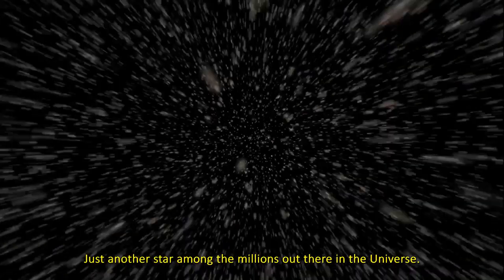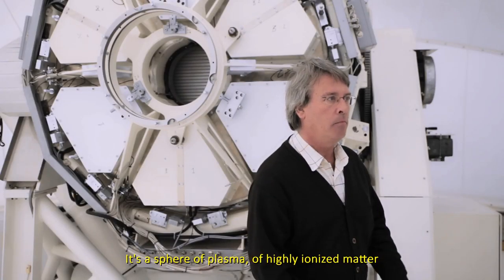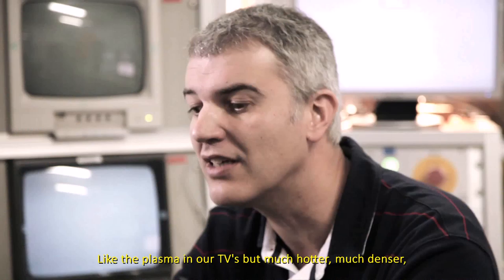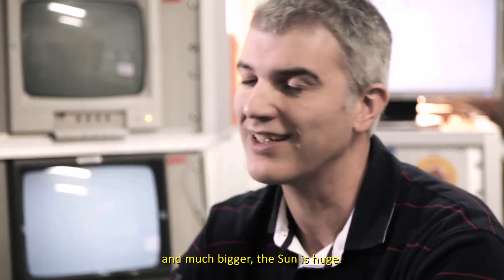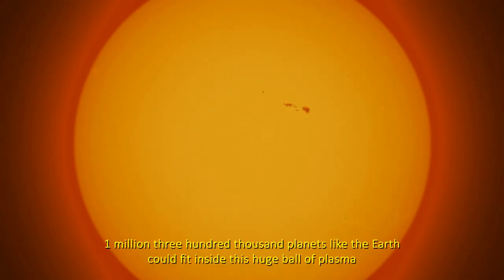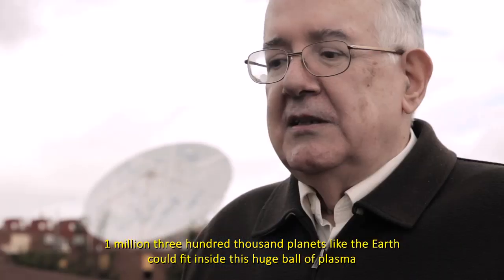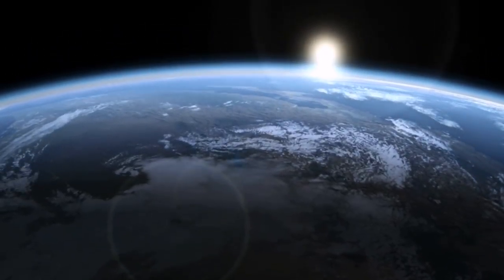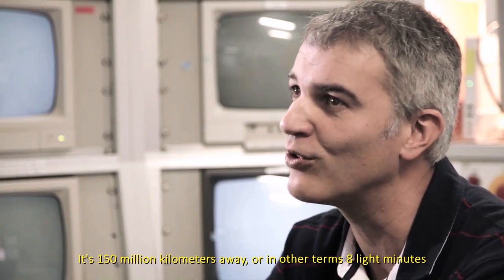Tenemos 1,3 millones de planetas como la Tierra. El Sol es la estrella que se encuentra más próxima a nuestro planeta Tierra. Está a 150 millones de kilómetros, o dicho de otra forma, está a 8 minutos luz.